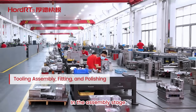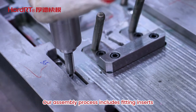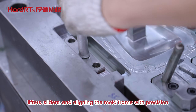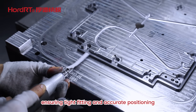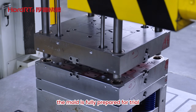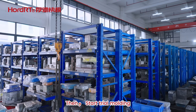In the assembly stage, all machined components are carefully fitted together. Our assembly process includes fitting inserts, lifters, and sliders, and aligning the mold frame with precision. Experienced technicians handle each step carefully — from adjusting the parting line surface to closing the mold — ensuring tight fitting and accurate positioning. After final polishing, the mold is fully prepared for trial, meeting both functional and quality standards.